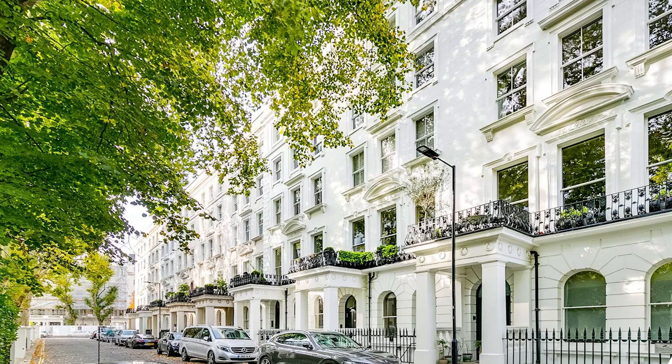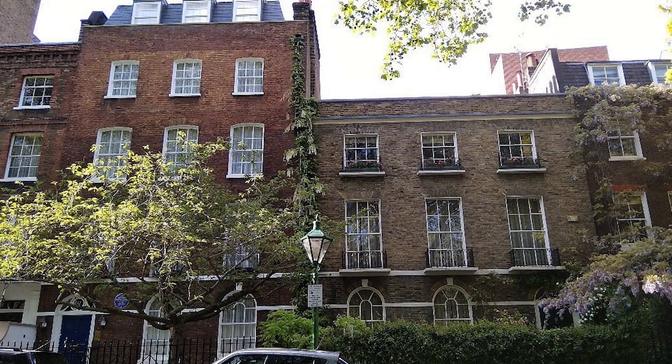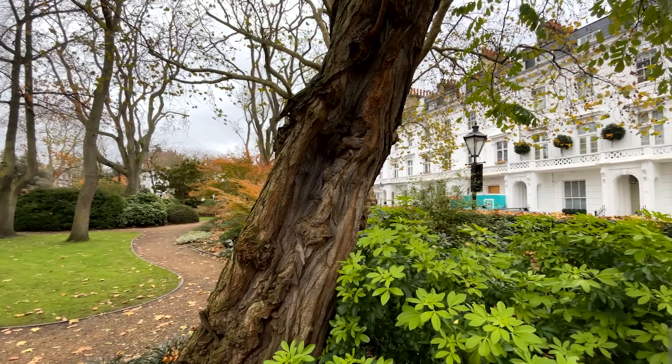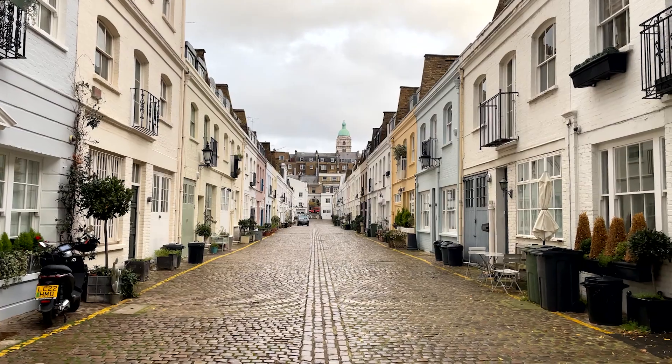As a property nerd, I have to start with the grand Victorian properties that are ever-present throughout this community. I should also mention the gorgeous Georgian townhouses overlooking the gardens at Kensington Square. But Kensington also has a selection of red brick mansion blocks, luxury modern developments, and quaint cottages.